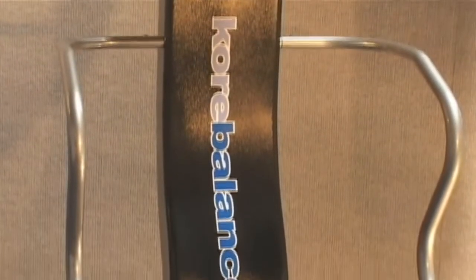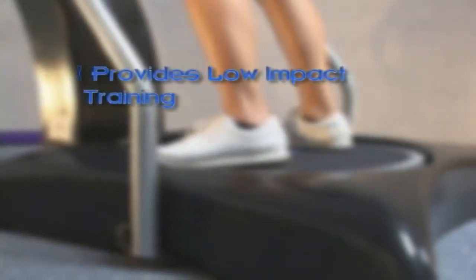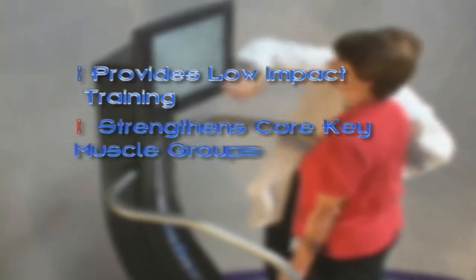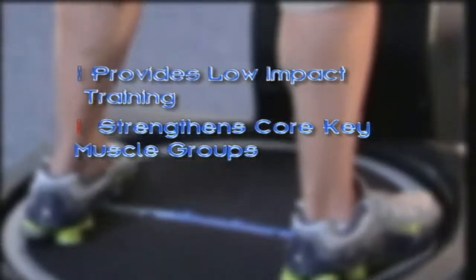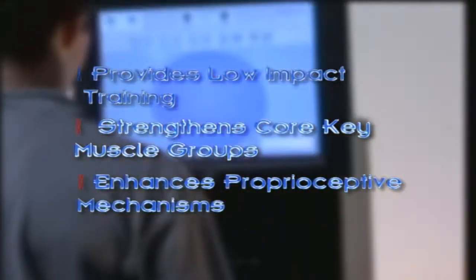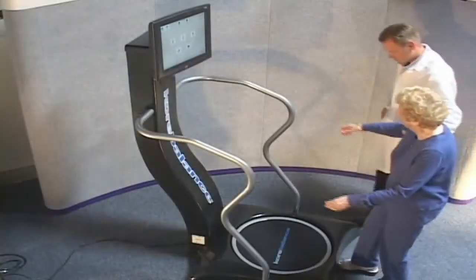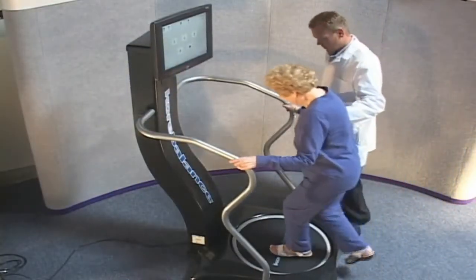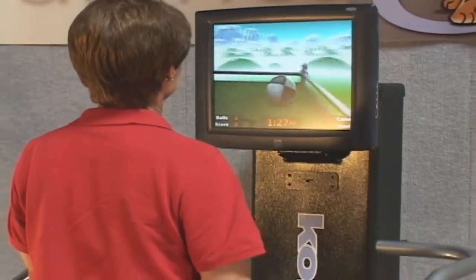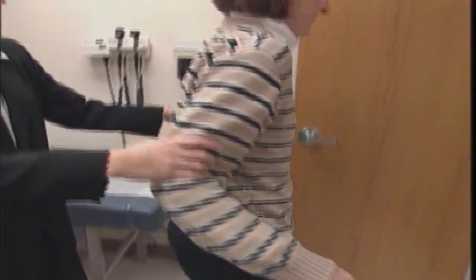Core Balance offers a jump start to orthopedic rehabilitation. Due to the low impact it has on joint and bone structures, Core Balance facilitates closed kinetic chain exercises, which help with the strengthening and integration of muscle groups and normal proprioceptive mechanisms required for proper function. Core Balance's design with safe start-up mode, ergonomic handlebars, and engaging training software make it the ideal addition to any rehabilitation facility.